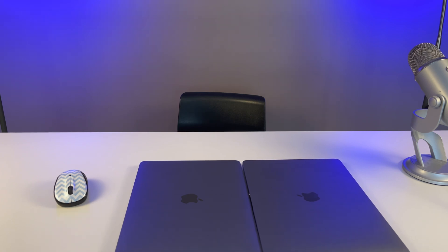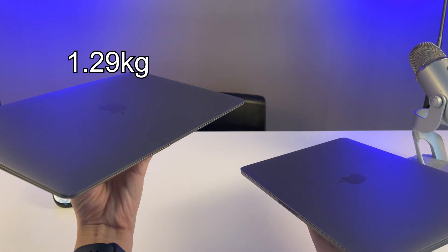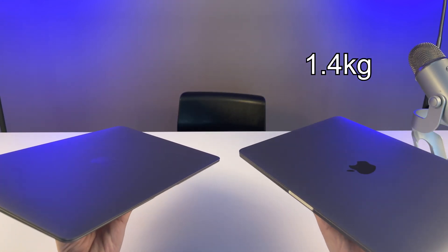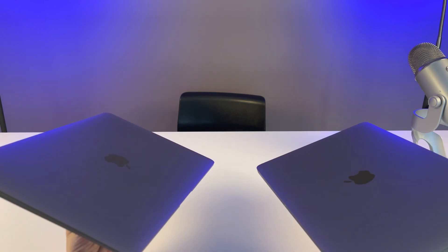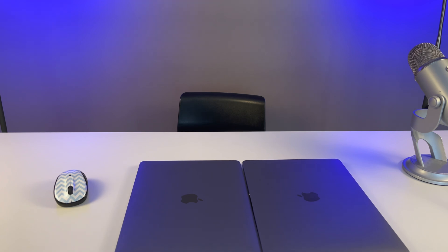Now let's look at the weight comparison. MacBook Air has a body weight of 1.29kg, while MacBook Pro is about 1.4kg. If you're planning to carry your laptop around, carrying one MacBook Pro is very similar to carrying both a MacBook Air and an iPhone 12 mini. So for someone who loves traveling light, the MacBook Air has a slight advantage here.